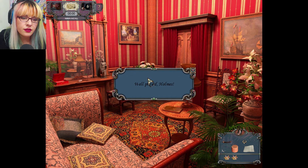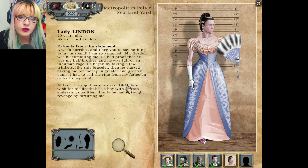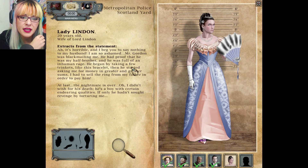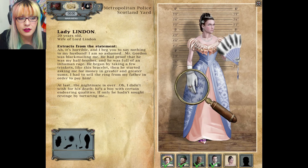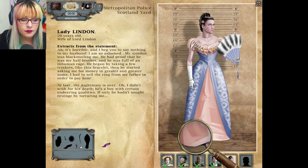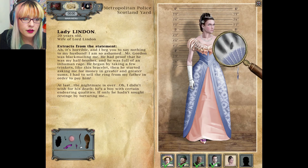A new suspect has been summoned. Lady Linden, 20 years old, wife of Lauren Linden. 'It's horrible, I beg you to say nothing to my husband. I'm so ashamed. Mr. Gordon was blackmailing me — he had proof that he was my half brother. He was full of inhuman rage, began taking trinkets like this bracelet, then started asking for money in greater sums. I had to sell the ring for my father in order to pay him. At last the nightmare is over.' So he is blackmailing her.